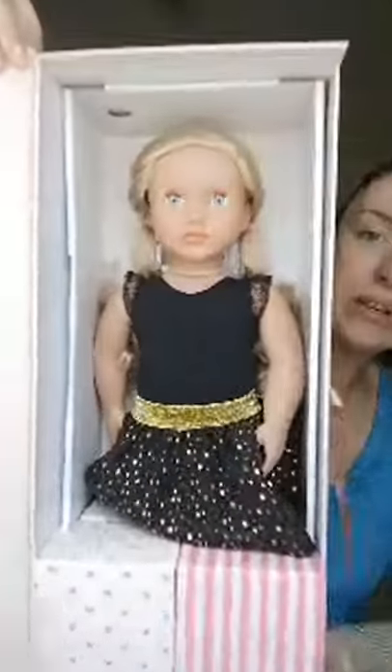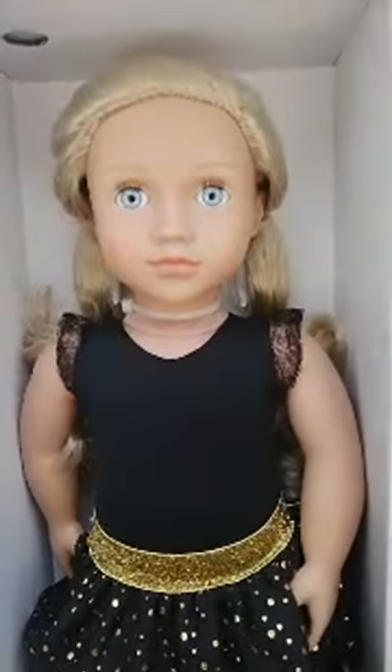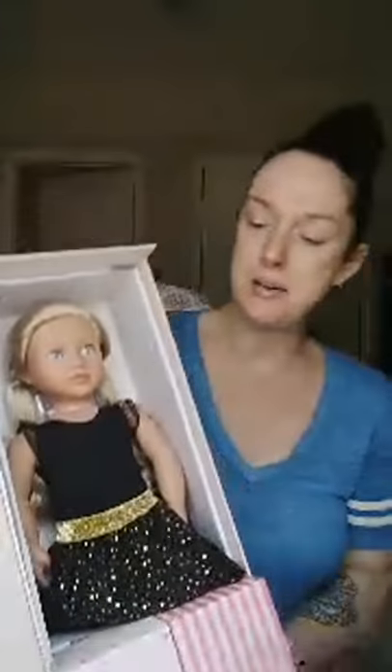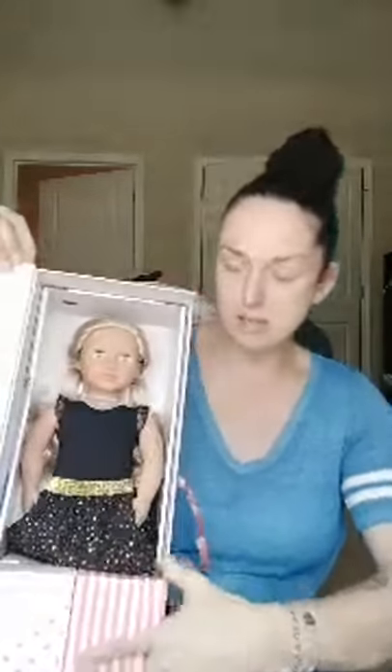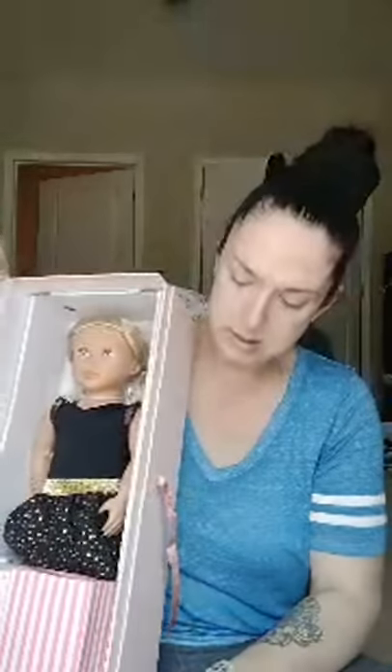Very collectible. Look at that face — I'm going to be taking her out to show you up close. The good thing is we have natural lighting; I'm sitting in front of natural daylight. How do I get this out?